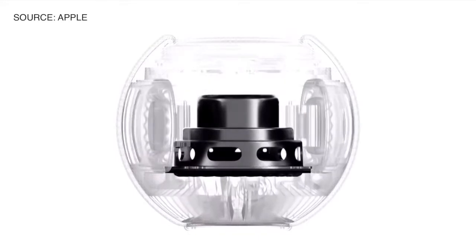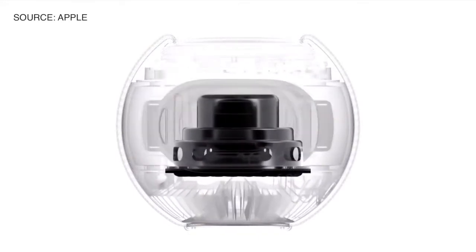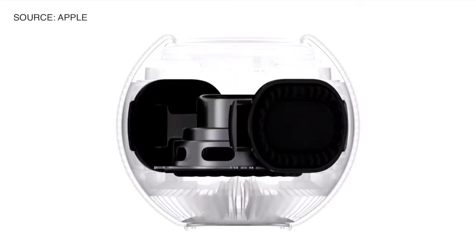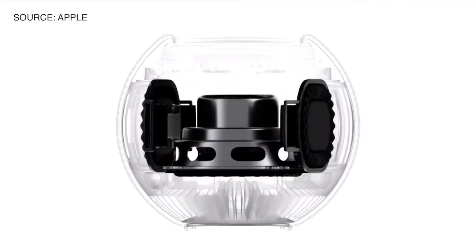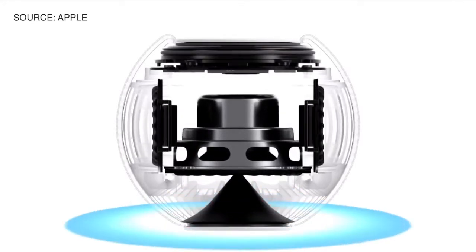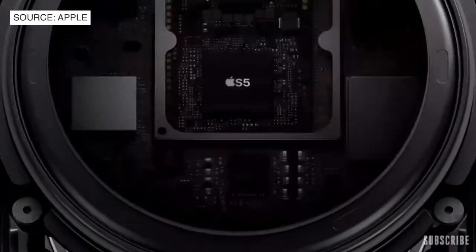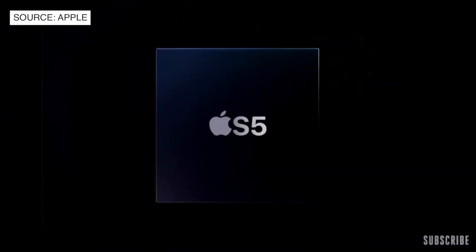We created a full-range dynamic driver that delivers high output while keeping distortion to a minimum, and developed a pair of high-excursion force-canceling passive radiators that enable amazing bass response. We also crafted an acoustic waveguide to deliver a consistent 360-degree sound experience, combined with the powerful Apple S5 chip and advanced software — altogether enabling something we call computational audio.